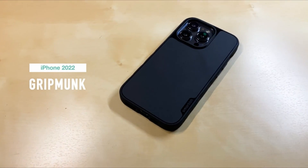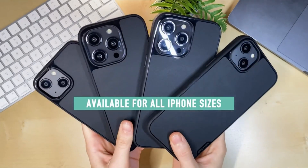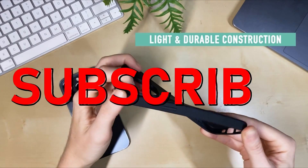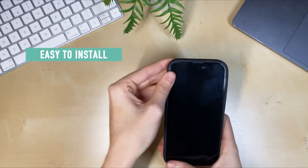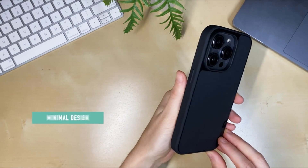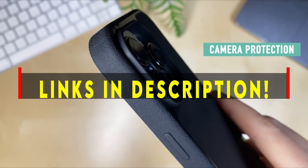Hello everyone, I am back with another video about the best iPhone 14 Plus case you can buy on Amazon. Subscribing to our channel and pressing the bell icon will give you access to more interesting videos. The following list is based on my personal opinion and research, and is ranked based on quality, features, and pricing. Check out the links in the description below for updated pricing and more information on the products mentioned.